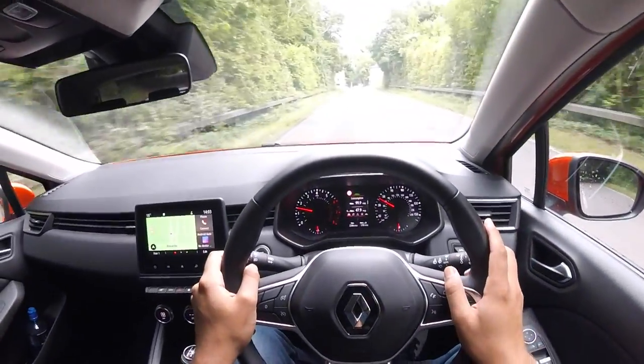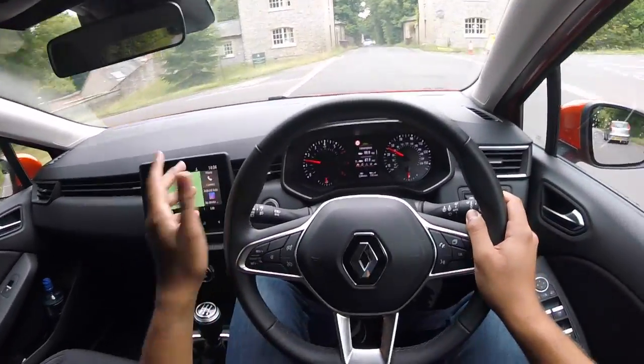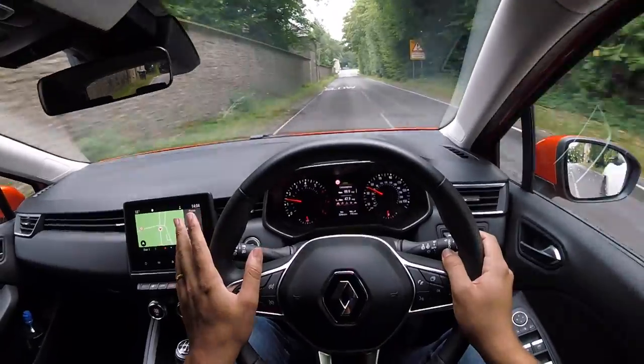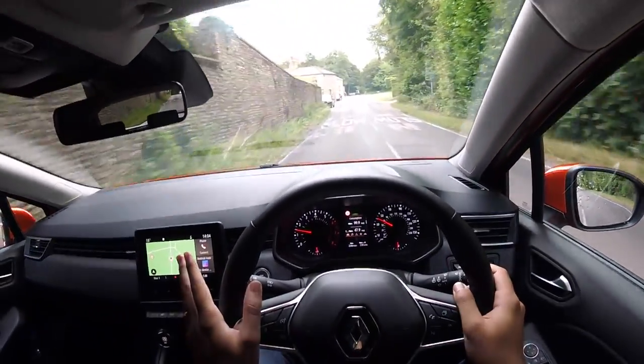Drivers that don't indicate is a massive pet peeve of mine because it requires so little effort — it's just a flick of the wrist. But small rant aside, back to the Clio. The gear change is okay, it's not too bad.